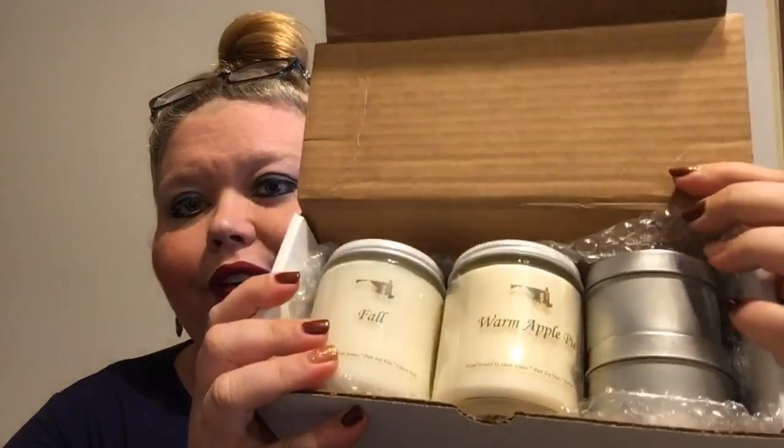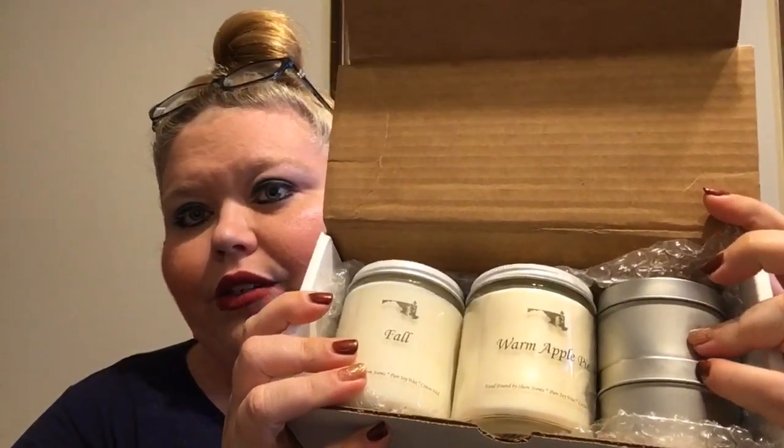This is what it looks like when we open it. We'll put the card over here for reference. There is definitely a lot of bubble wrap, which is awesome — they make sure that in shipping we don't have to worry about anything being broken. And here we have the candles.